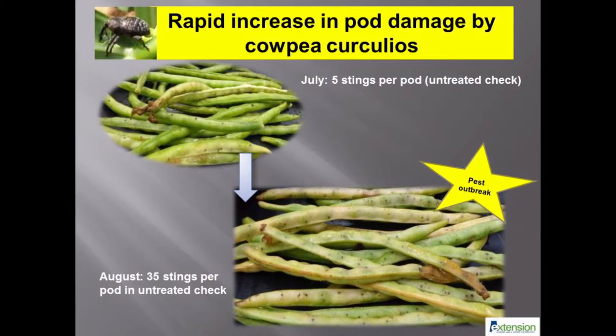Here is a visual of the pods showing a dramatic increase in feeding damage within a short time period. An average of 40 stings per pod was associated with 86% seed damage or contamination.